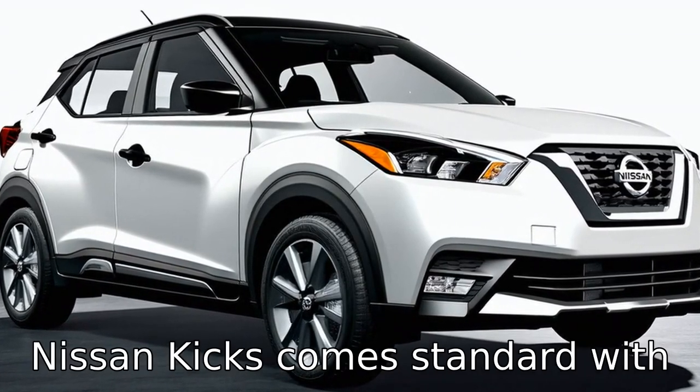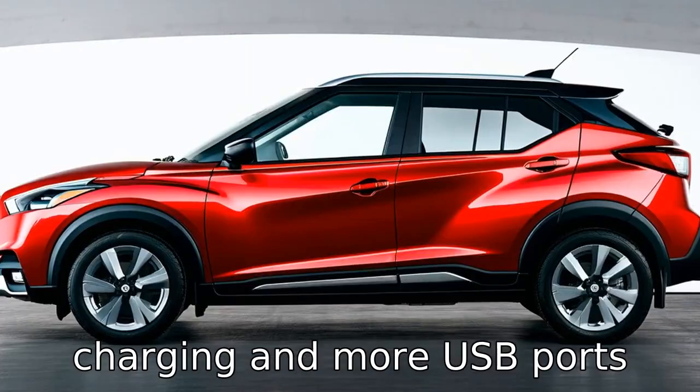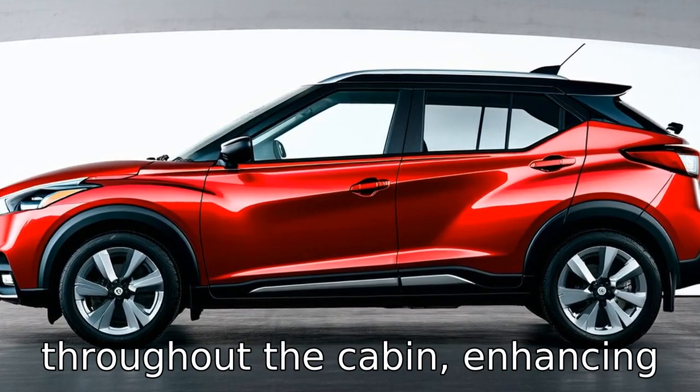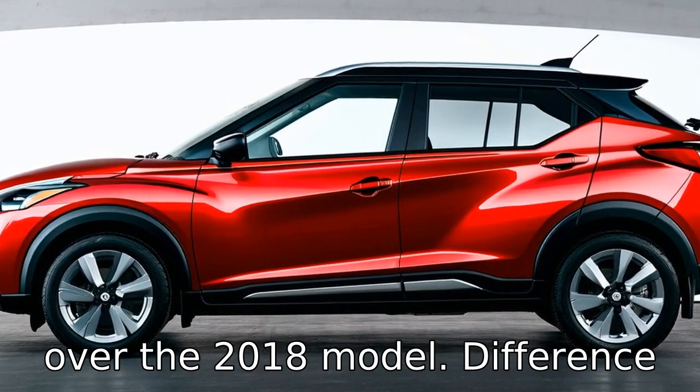The 2023 Nissan Kicks comes standard with more advanced connectivity features, including wireless charging and more USB ports throughout the cabin, enhancing convenience and connectivity over the 2018 model.